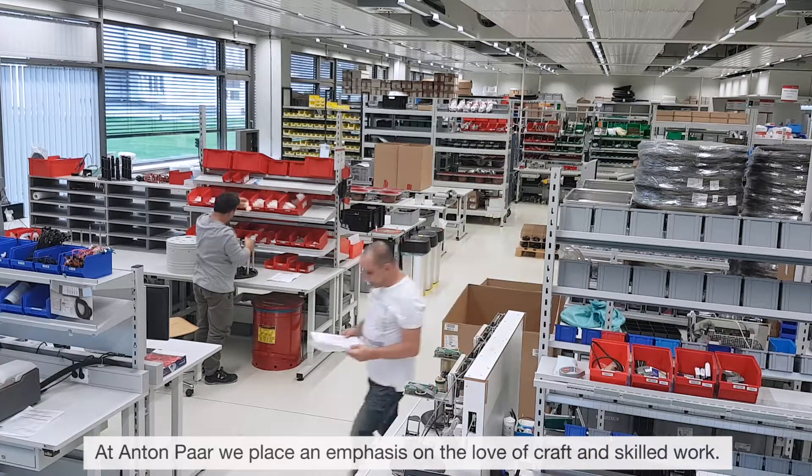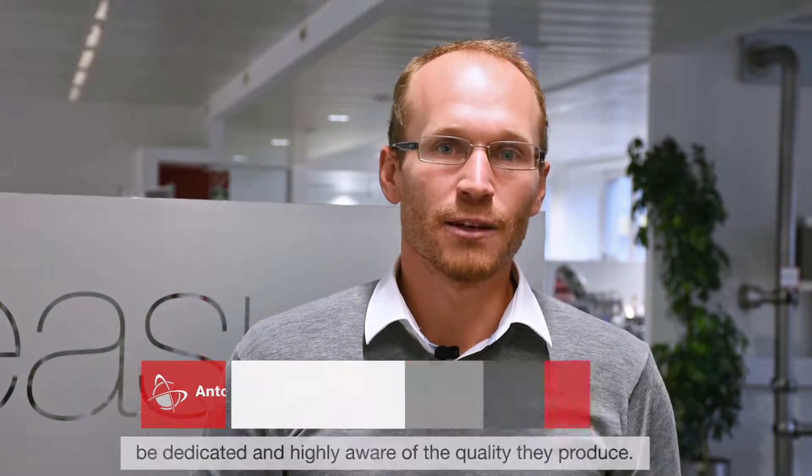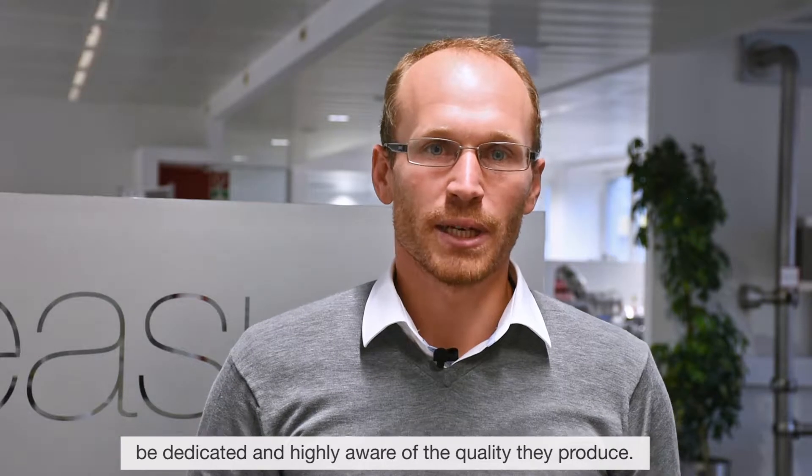The love of handwork and the job is highly valued at Anton Parr. From the members of my team, I expect diligence, a very high quality awareness, and joy in the work.